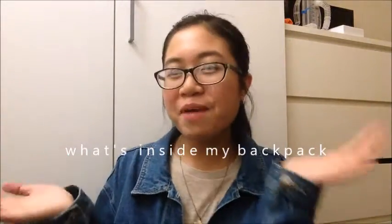Hey everyone, it is me and Katherine here back at it again with another video. Today I am going to do a very unique, one of a kind, haven't seen before — and that is a "What's inside my backpack?"